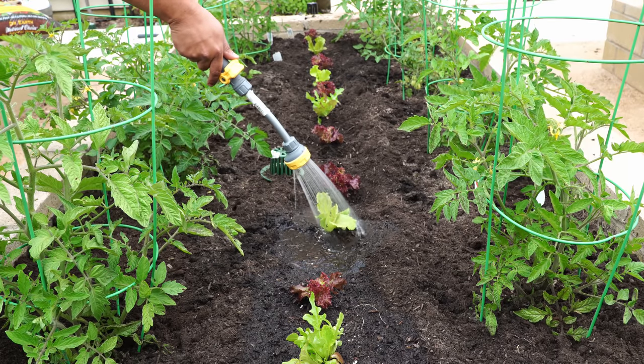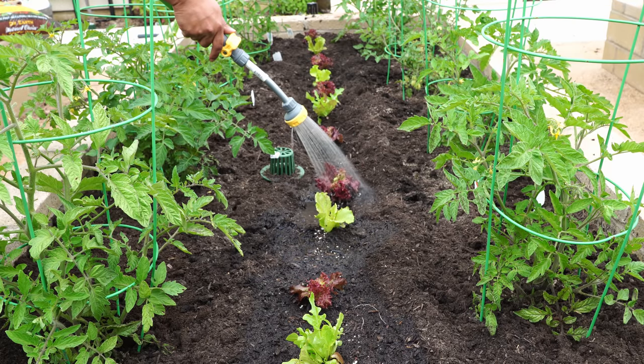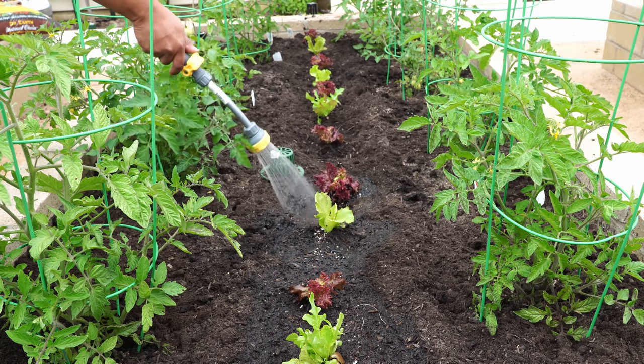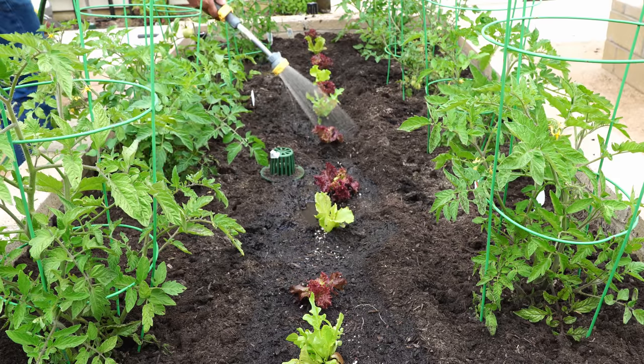I know some of you had recommended interplanting basil with tomatoes, which improves the flavor of the tomatoes. But this time we are going with lettuce, just because we don't have a lot of space in the garden to plant lettuce separately, and I thought this would be the best place to plant it.